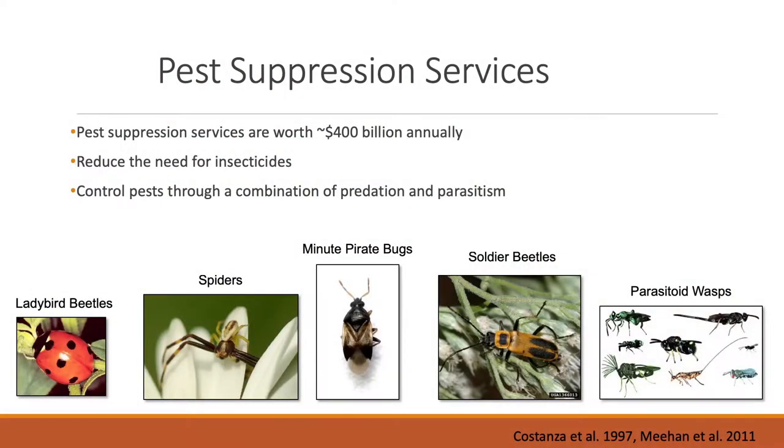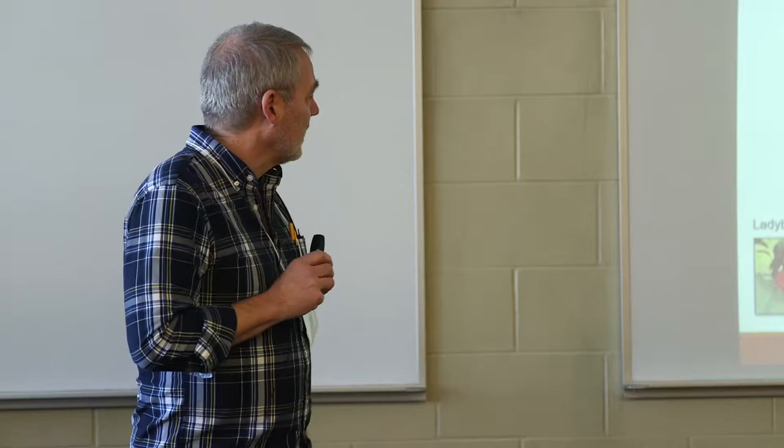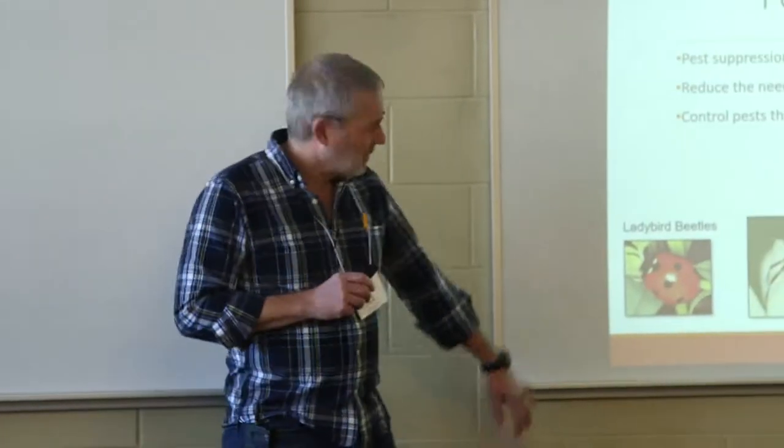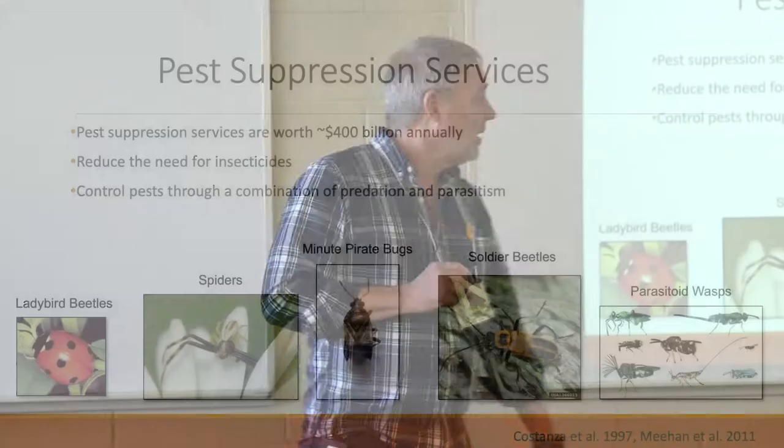Pest suppression services are provided by natural enemies — the predators and parasites — also about a $400 billion value to U.S. cropping systems. They help reduce the need for insecticides. We've done studies showing that in many cases natural enemies are completely suppressing a crop pest so that farmers don't have to spray, and that goes on all the time without being recognized. Lady beetles, spiders — which are always predaceous — and minute pirate bugs about a millimeter long with piercing, sucking mouthparts that inject enzymes to digest prey.